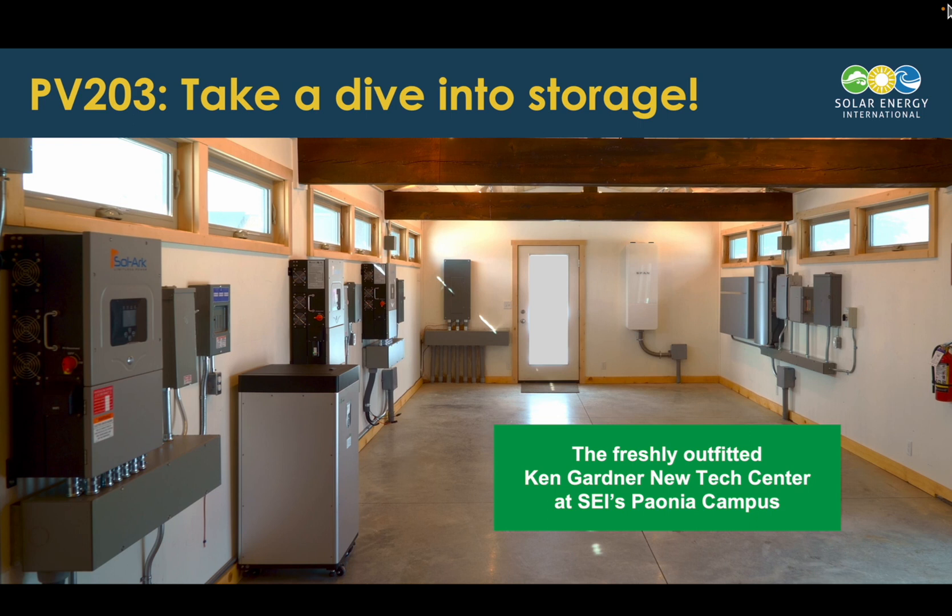So take a dive into storage with PV203. Maybe come out to our lab yard and check out some of our systems and get your hands on them as well. I hope to see you in a course sometime soon. Thanks.